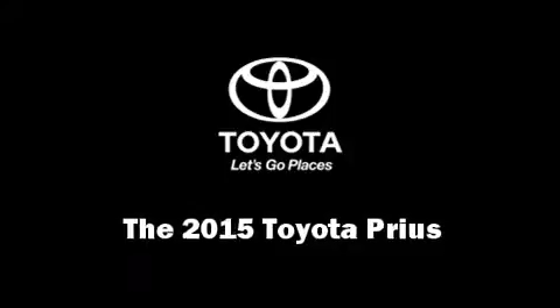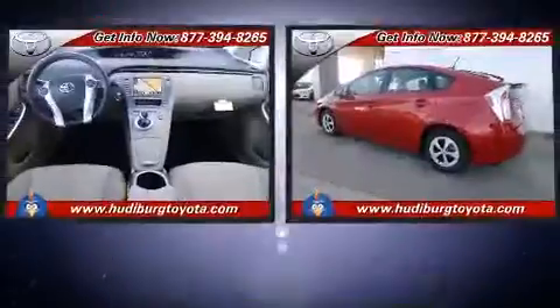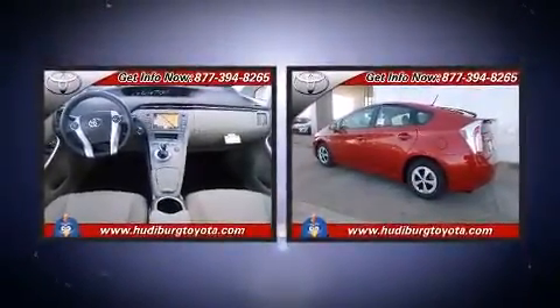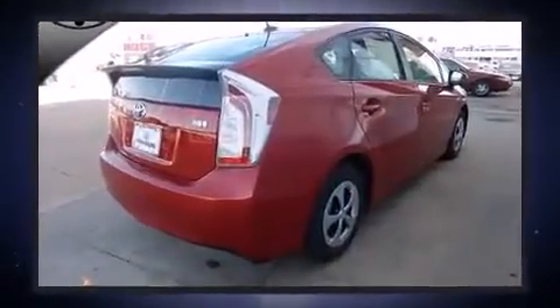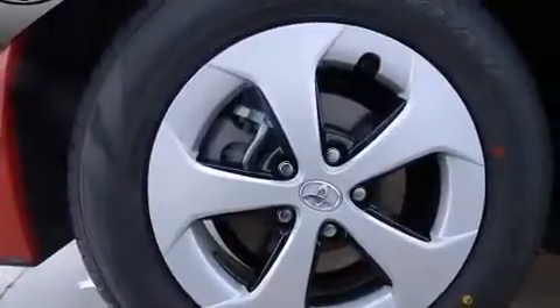The 2015 Toyota Prius features smooth gear shifts thanks to the efficient four-cylinder engine. For added security, dynamic stability control supplements the drivetrain. A wealth of standard features means that you no longer have to sacrifice comfort or convenience.